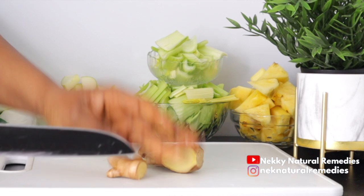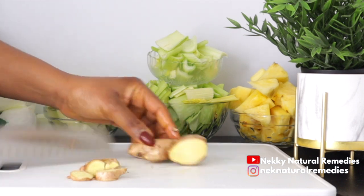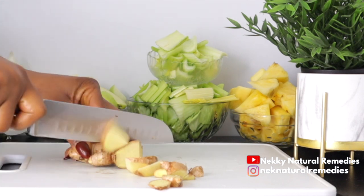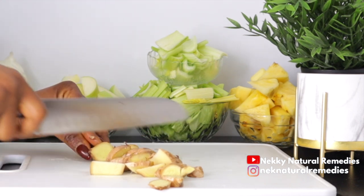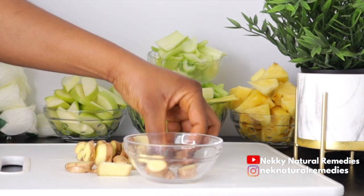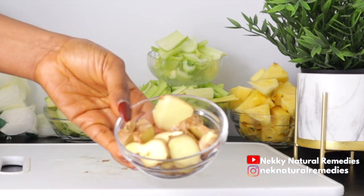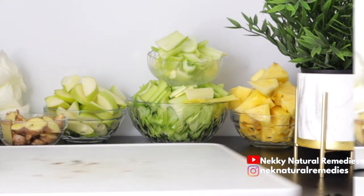If you like your drink more spicy, add more ginger. I'm not peeling the skin off the ginger — I'm using everything with the skin. Ginger improves skin elasticity and evens skin tone, which helps improve skin texture. It has anti-aging properties that protect against oxidative stress and inflammation. Ginger also contains antioxidant vitamin C that improves the appearance of your skin and restores a glowing, younger-looking complexion.